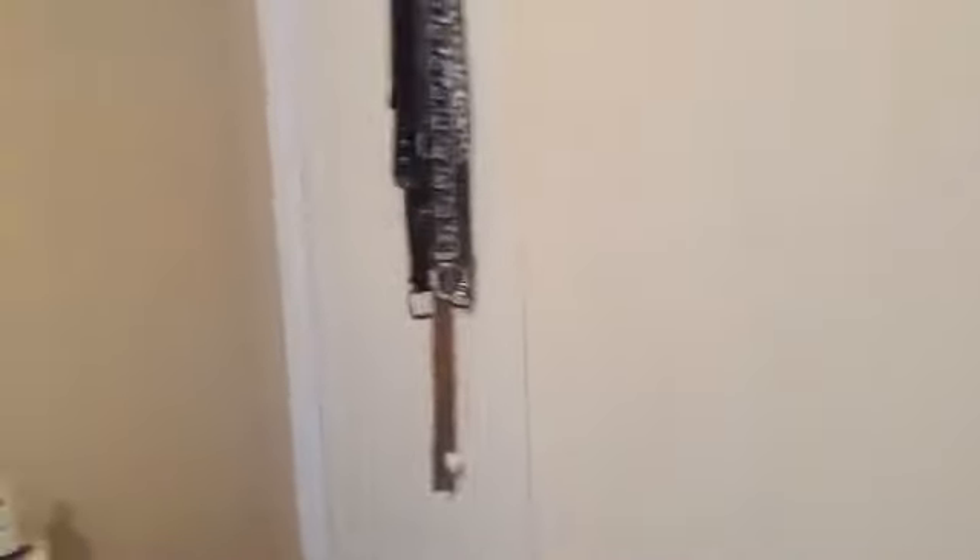Here is one of the bedrooms. On the coming soon listing, we're looking at the master bedroom, and in this bedroom it's got two closets — a closet over here and a closet here.